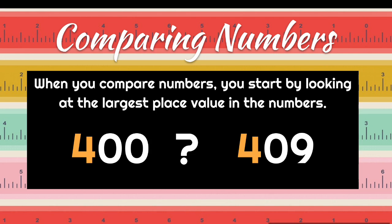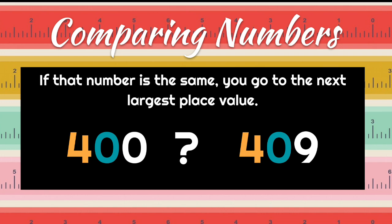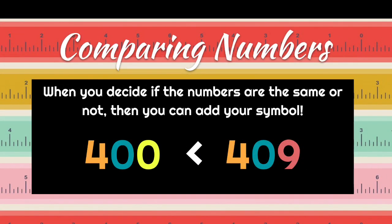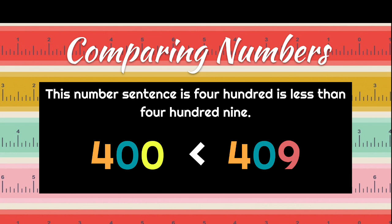When you compare numbers, you have to start by looking at the largest place value in the numbers. Below we have 400 and 409. The four is in the hundreds — if that number is the same, then you go to the next largest place value, which is the tens. Both of those have the same as well, so that means you go to the ones. We have a zero and a nine — obviously, nine is larger. So 400 is less than 409. We make the alligator eat the largest number, as you've been taught.